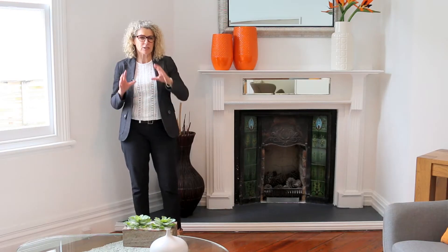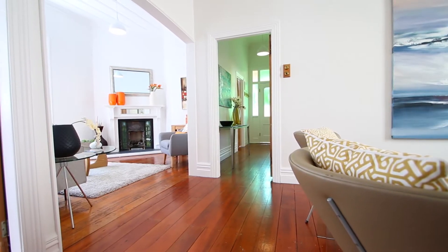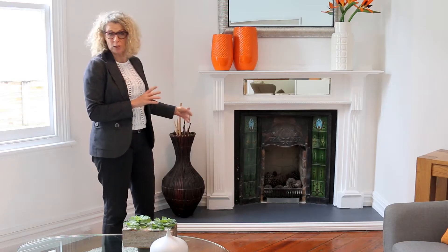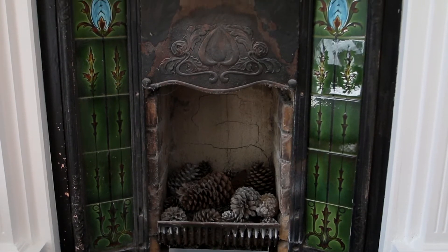This villa has two separate living areas. That's going to be really handy to get away from each other if you want to watch TV or not. I also adore this fireplace — really lovely in the winter for those cosy evenings.